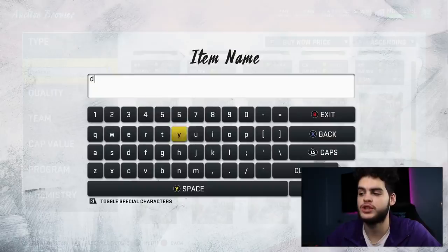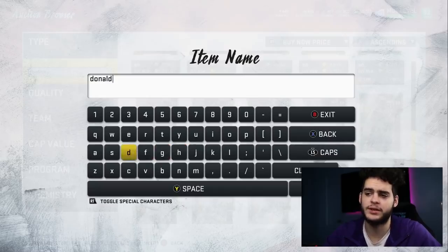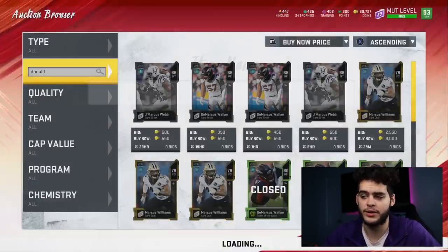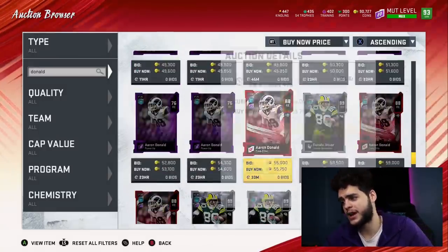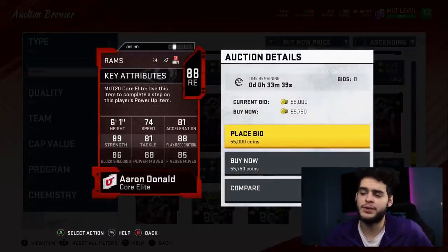On a budget team, you can't rely on good zone coverage and slow, savvy veterans — it doesn't work that way. If you go against people with players below 87 speed at this point in the game, you're going to struggle. That brings me to Aaron Donald for 55k — that is a budget beast. He has 74 speed, 81 acceleration, 89 strength, 81 tackle, and great block shedding.